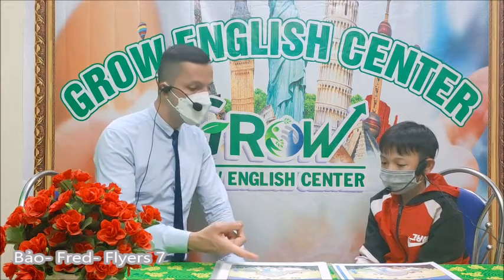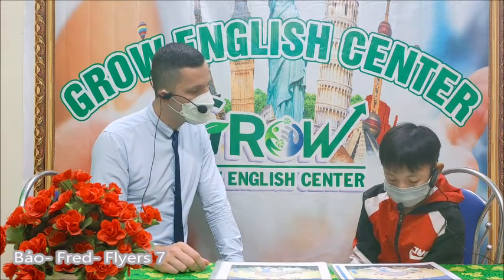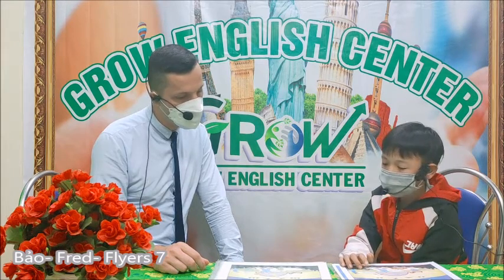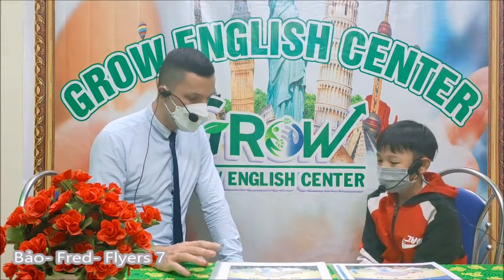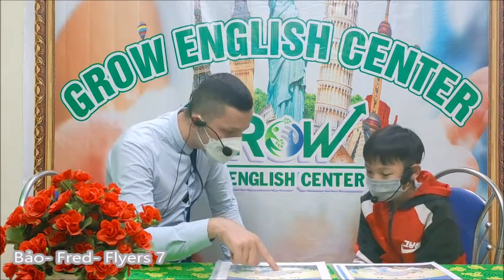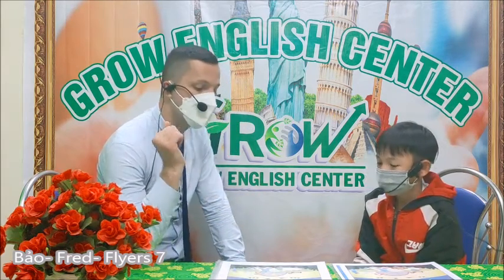Is it a big clown? Is he big? In this picture, there are two tracks. First in this picture, there is one track. But this clown, is he big? Yes. But this boy, is he big or small? He is small.